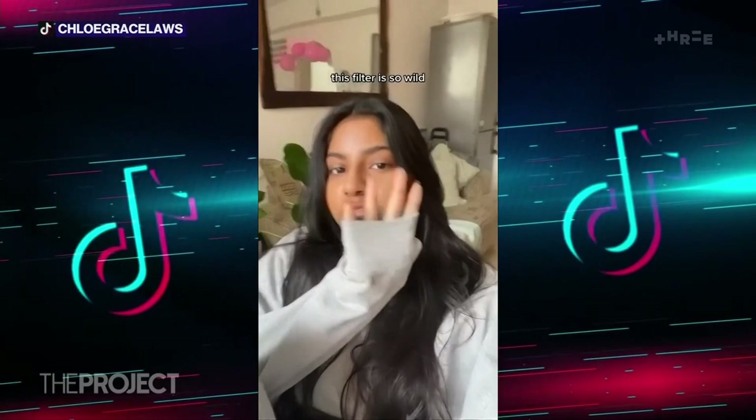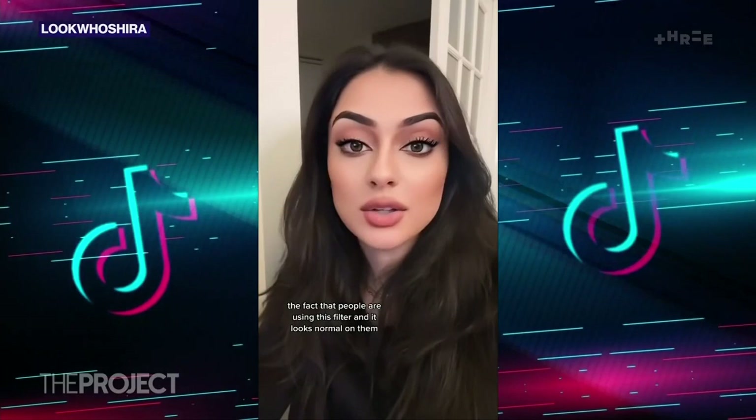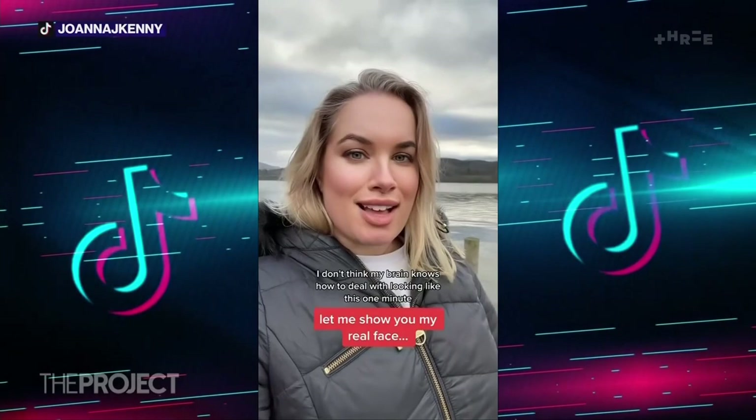But now some users are striking back. The fact that people are using this filter and it looks normal on them — it's concerning. This is what a human face looks like. I don't think my brain knows how to deal with looking like this one minute, and then this the next.